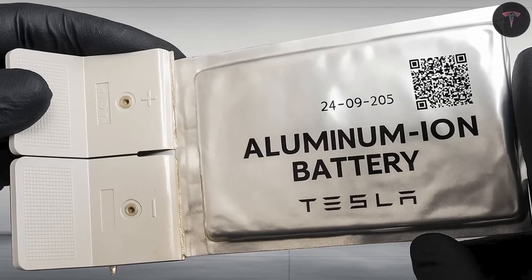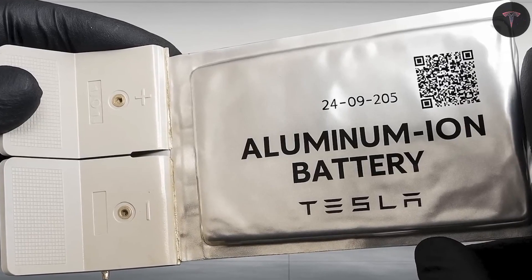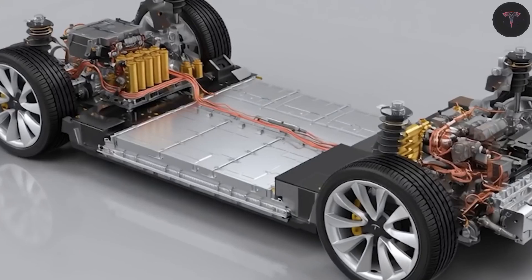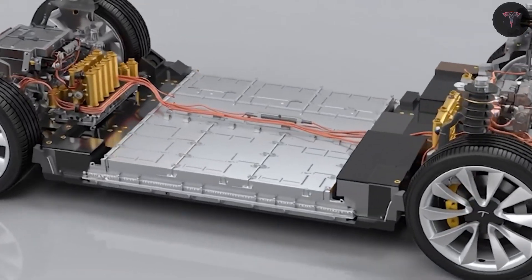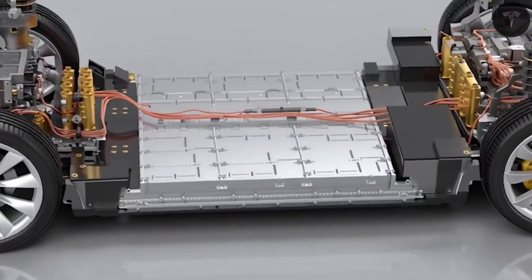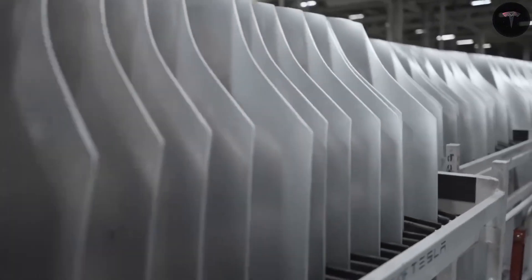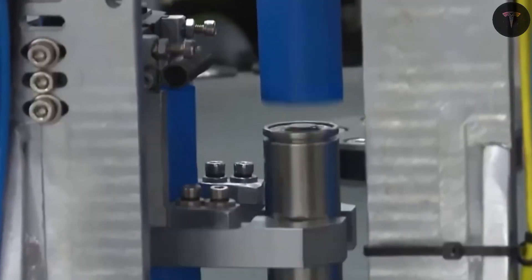These technologies target the four main challenges facing electric vehicles today: limited range, slow charging, safety risks, and short lifespan. The key question, however, is which of these battery innovations will truly excel in real-world conditions — from scorching desert heat to freezing winters — proving to be the safest, most durable, and cost-effective option for consumers.